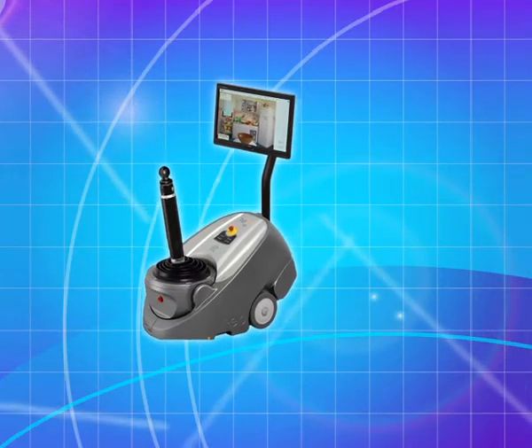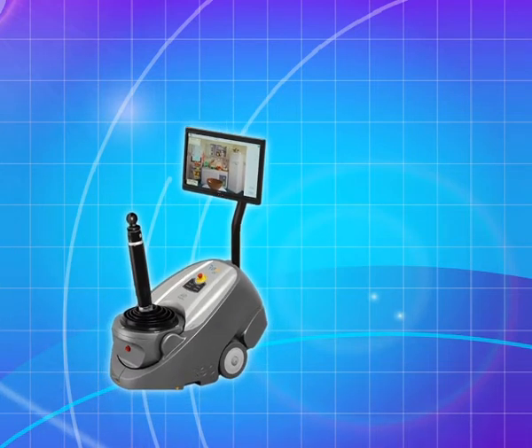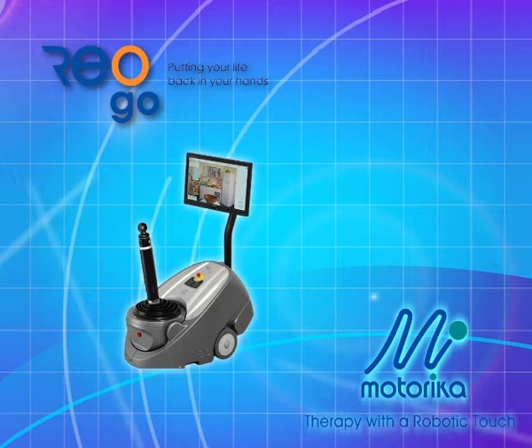Now a unique neuromuscular retraining device closes the upper extremity gap. The RIO system from Motorica. Therapy with a robotic touch.